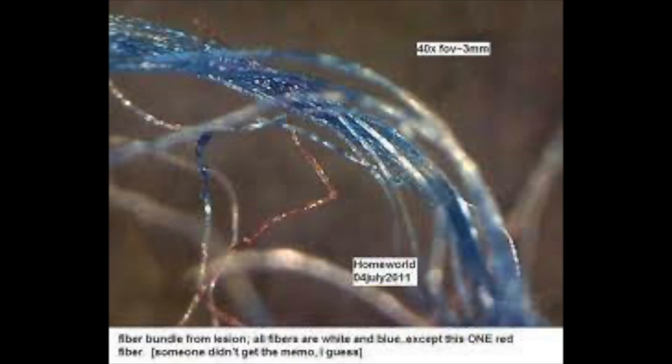Here's another picture of some nano — some blue fibers. It says right here that these are a fiber bundle from a lesion. They're white and blue, and there's also red fibers. This came out of somebody's lesion out of their skin. This obviously isn't normal to come out of someone's skin. This is an artificial nervous system based on artificial intelligence and remotely controllable frequencies, so they can use this to remotely monitor people's thoughts and brains, their central nervous system and secondary nervous system.